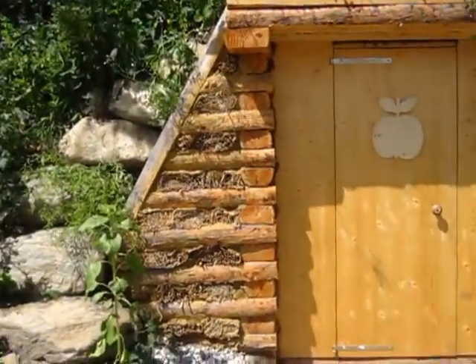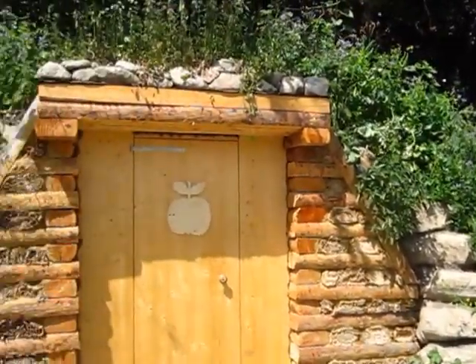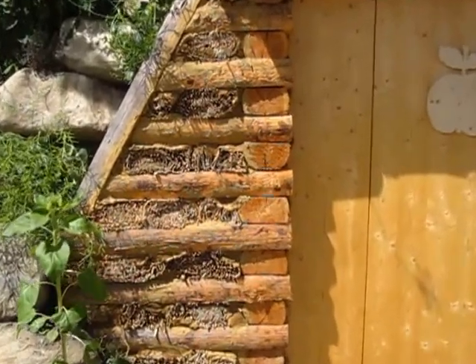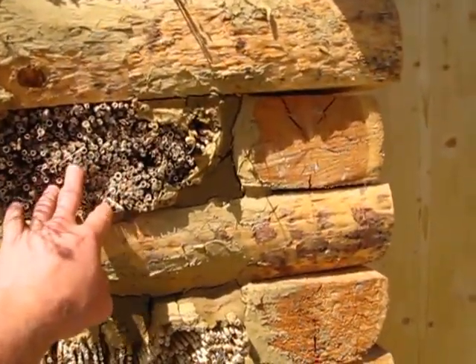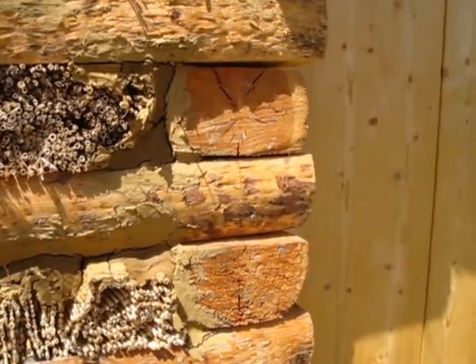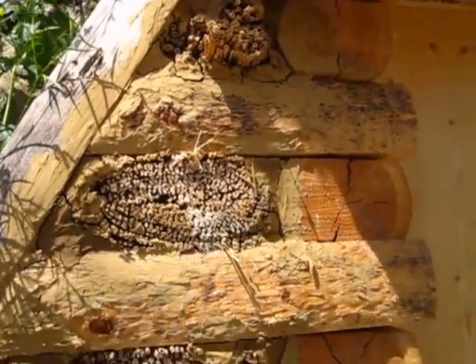This is called an earth cellar. It's been bermed directly into the back of the bank using rocks and wood. On the outside, you can see that some native pollinator habitat has been created — straw mats that have been cut and rolled up, with clay used to chink up the spaces.